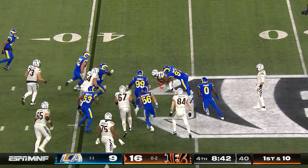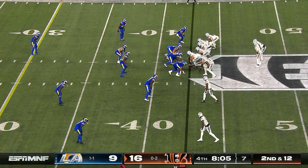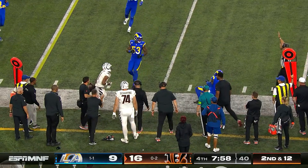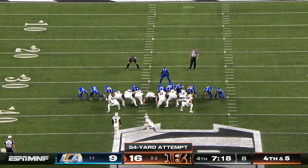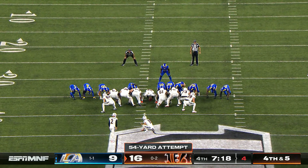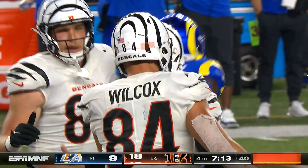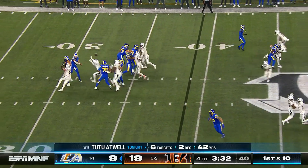Nowhere for Mixon to run — blew it up off the edge initially, and then Michael Hoecht got him. Chase makes the catch and jumps up to the 35-yard line. Evan McPherson out again — this is from 54 yards. He has just lived in this place on the field on long-range field goal attempts, and he's going to make it 45 tonight.